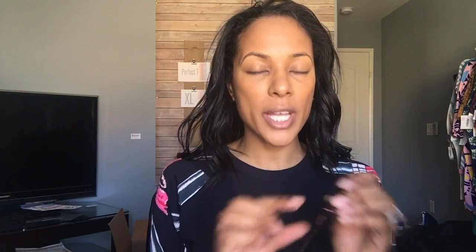Now I moisturize my lips — any chapstick will do; I ran out of my last one. I let my lips marinate before I do more damage with lip liners. Now I'm going to work on my brows. I'm using the Brow Wiz by Anastasia in dark brown. I love it.